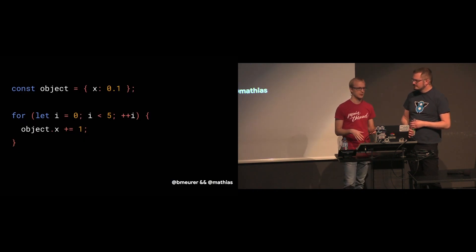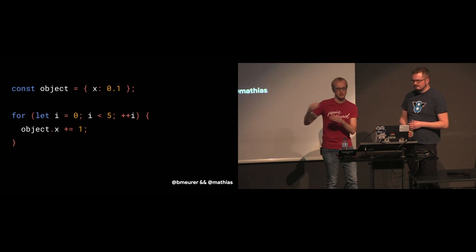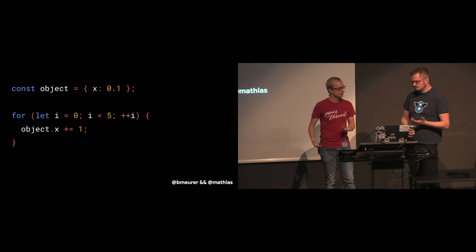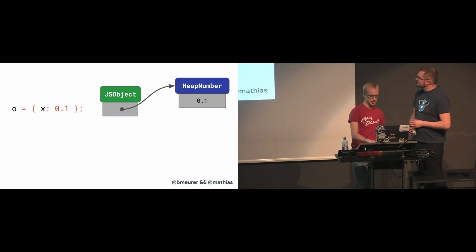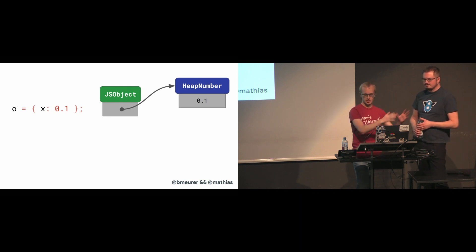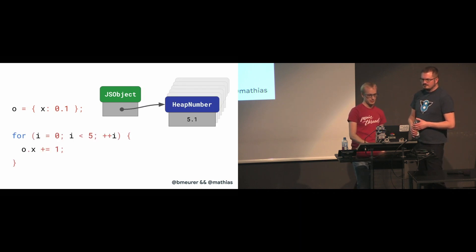Wouldn't it be very slow if you update fields with values outside of the SMI range? For example, if you run a loop that starts out with a double value for X and keeps incrementing it, you create lots of new double values. This would create five new heap number instances along the way, leaving behind five garbage entities that need to be collected and removed by the garbage collector. This is indeed a major problem for implementations using this pointer tagging technique, and the garbage collector is usually not very happy with this kind of thrashing.